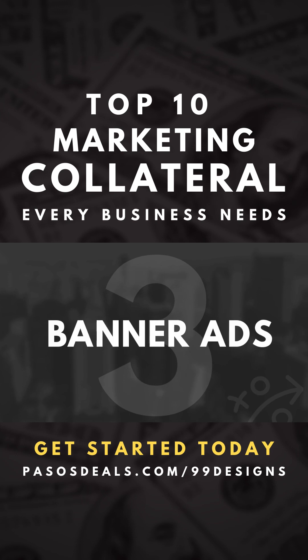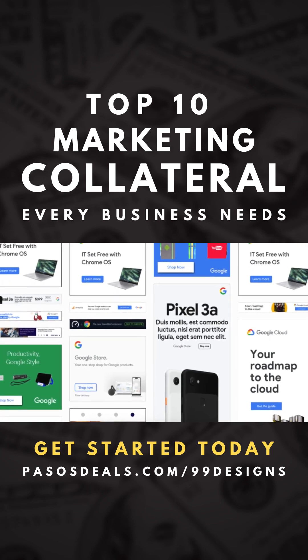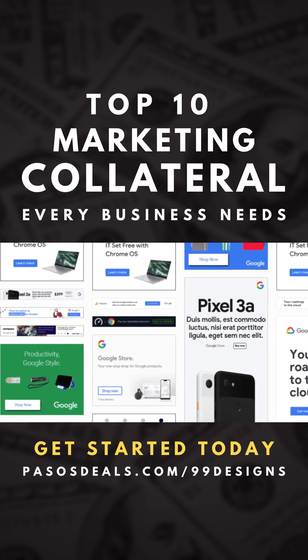If you plan on advertising on the web, banner ads are a must. These little babies generate a big chunk of revenue for growing businesses.